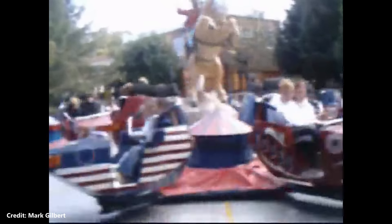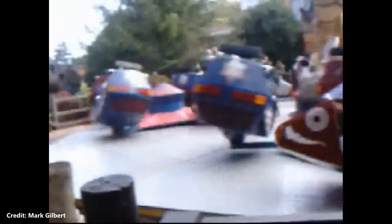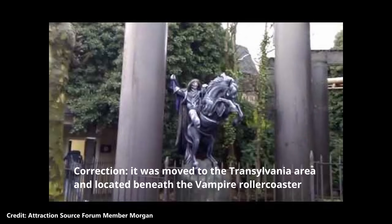Rodeo was a Huss Breakdance flat ride, previously known as the Juggler. The ride was originally located in what was Circus World, now known as Wild Asia, before being moved to the Mexicana area in 1996. Unfortunately in 2004 the attraction suffered a major breakdown which was beyond repair. It was left standing but not operating until 2007, when it was removed entirely. The ride lives on, however, since the centrepiece of a cowboy on horseback was repurposed and used as a prop in Vampire.